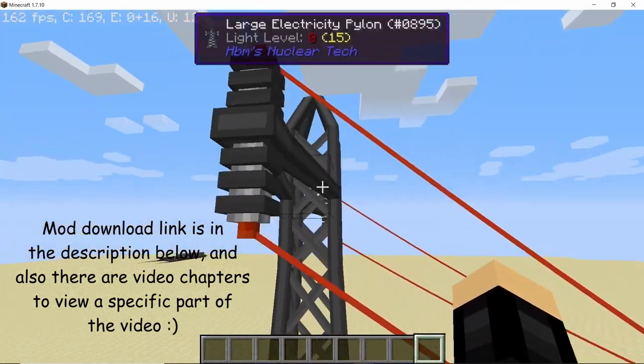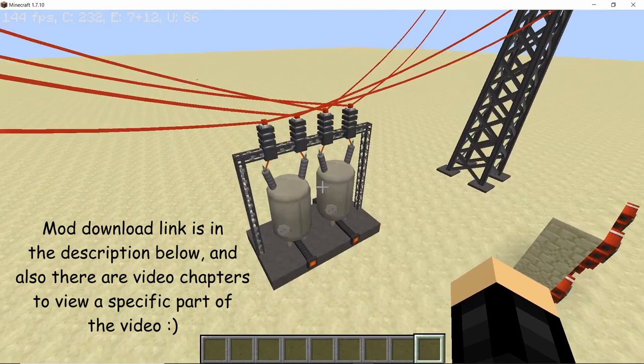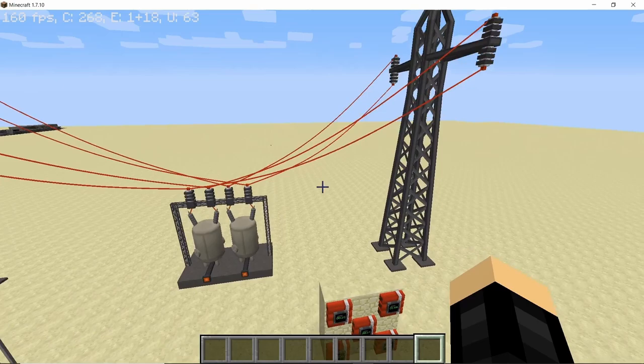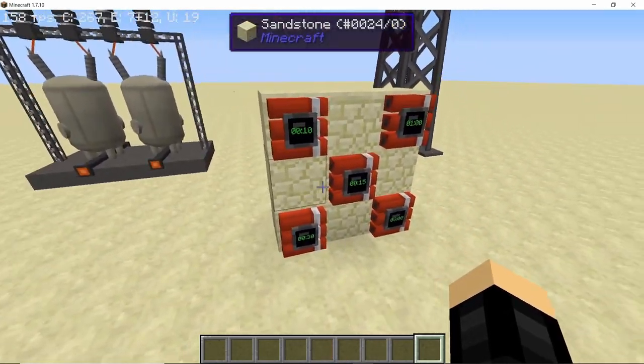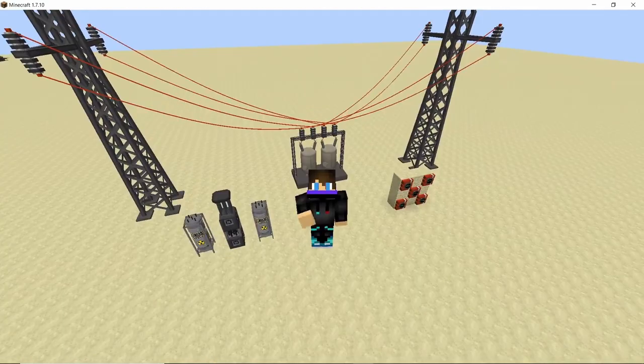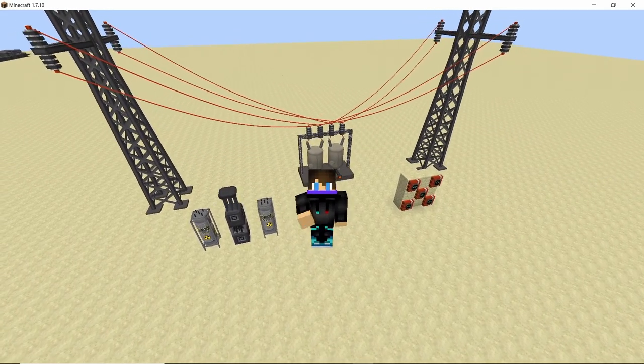Next up we have the large energy pylons and the substations, which can be used to transfer energy at a very cheap cost hundreds of blocks away. And finally there are the time bombs which have a working GUI and different timers. So without any further ado, let's get straight into it.